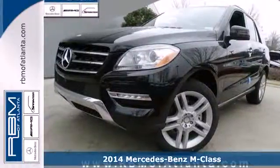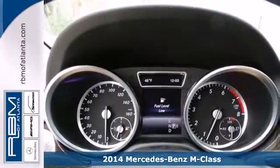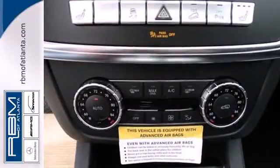It's a 2014 Mercedes-Benz M-Class. Every year the M-Class gets better and better, and the 2014 edition is chock full of the luxury goodness you expect from Mercedes-Benz.